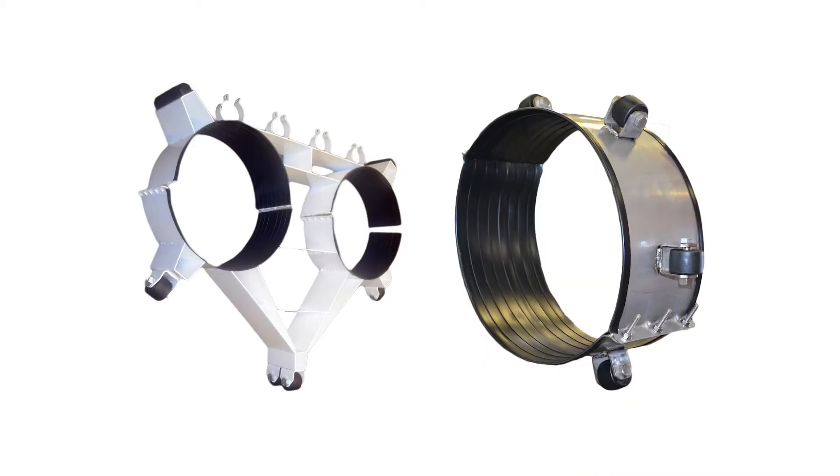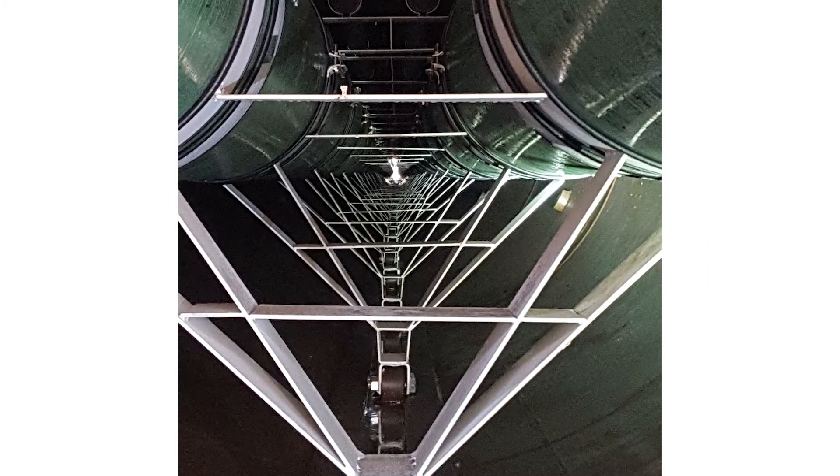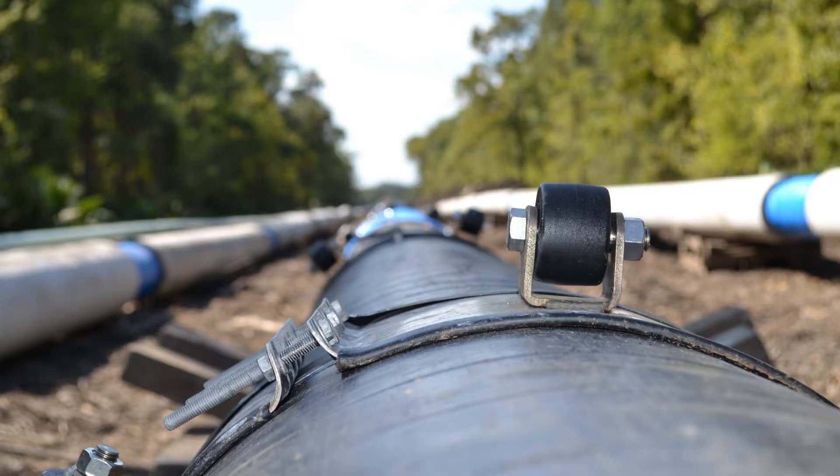Apogee Aero casing spacers can be manufactured with fusion coated steel or stainless steel with modular runner risers or rollers on the top.